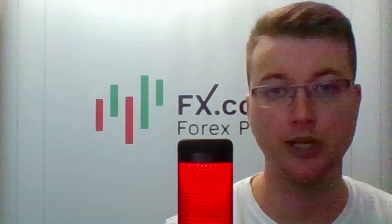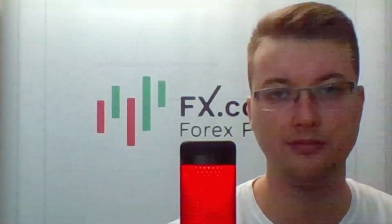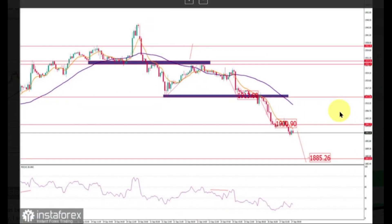Gold — sweet gold. We've got a trading plan for this commodity asset presented by Petar Ryukimovic. Gold has been trading to the downside as expected, and the price reached the downside objective at 1900.